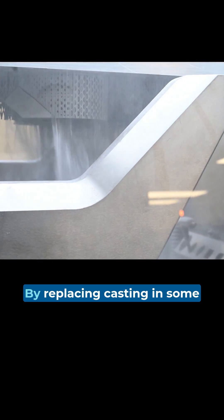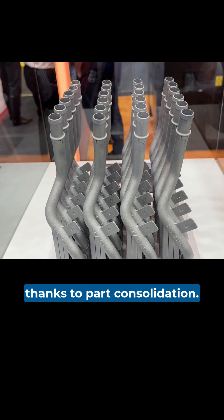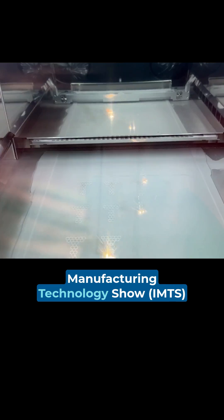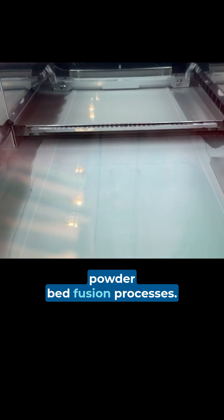How? By replacing casting in some cases and replacing assembly in others, thanks to part consolidation. This year's International Manufacturing Technology Show, IMTS, will offer a chance to spend a half-day learning from experts who can describe what is important to understand about powder bed fusion processes.